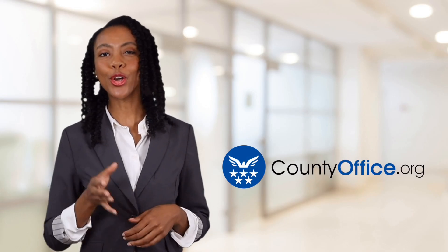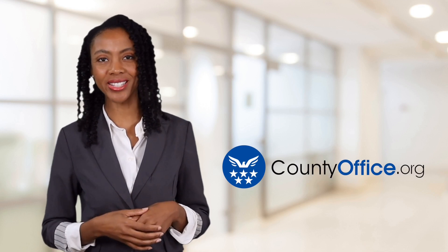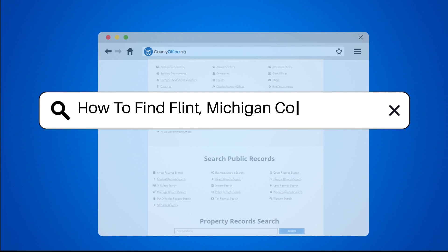Welcome to County Office, your ultimate guide to local government services and public records. How to find Flint, Michigan court records?